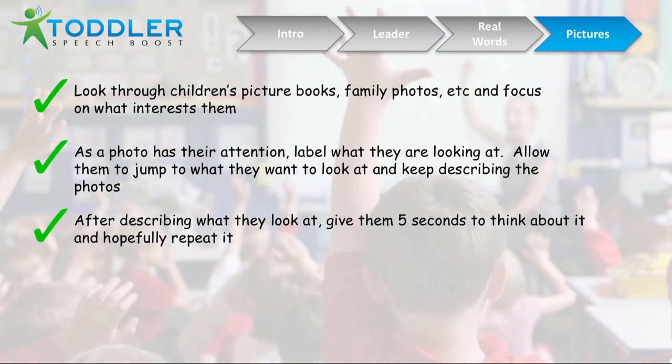Part of what toddlers at a very young age really need when developing their speech is to be able to focus and think about how a sound is made. By seeing how you do it, hearing it, and having a little time to think about it, their little brains are working and starting to get there a little quicker.